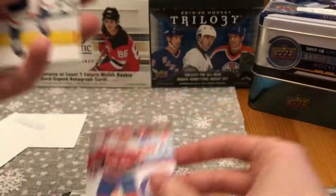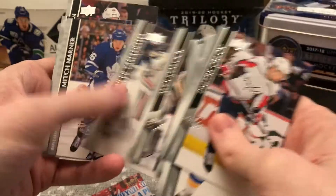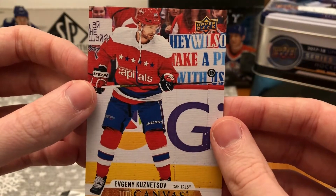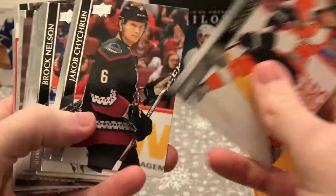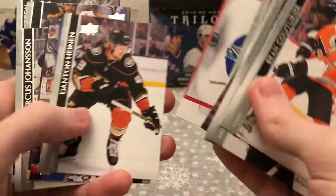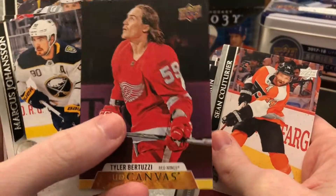And there we go — that's the first non-hit, but it's still a hit nonetheless. UD Canvas of Evgeni Kuznetsov. Then just a UD Canvas of Tyler Bertuzzi.